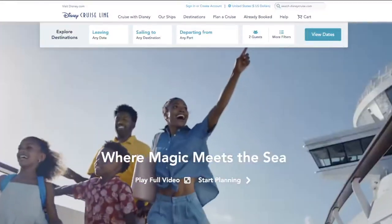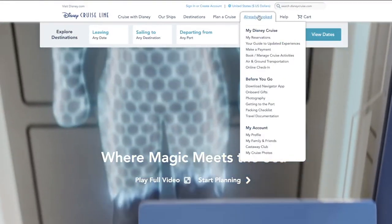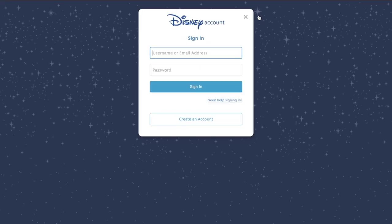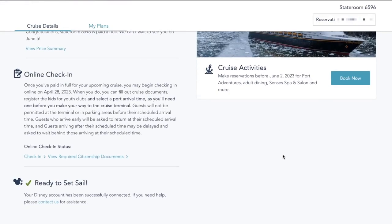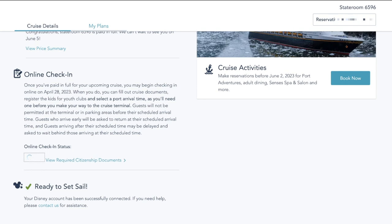Once you make it to the homepage of the Disney Cruise Line website, you're going to head up to the top tab where it says Already Booked and click that. On the next screen, you're going to log in with whatever login information you used to book your cruise. The page you'll be looking at is your closest cruise. If you have multiple cruises booked, you can go to the drop-down menu with your reservation number to see every sailing you have booked. You're going to scroll down a little and you'll see the section that says Online Check-in. You'll know it's time when you see the check-in link in blue — click that and it takes you to the official check-in website.